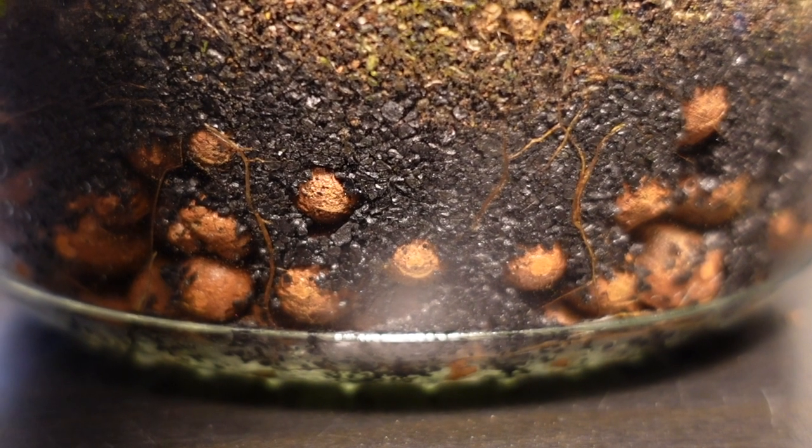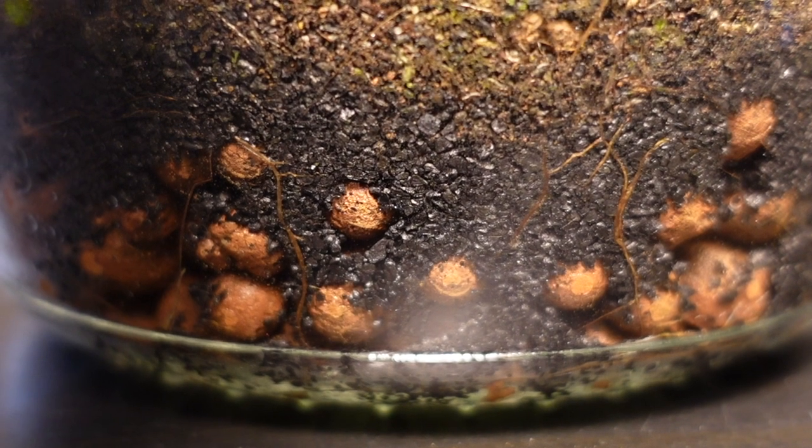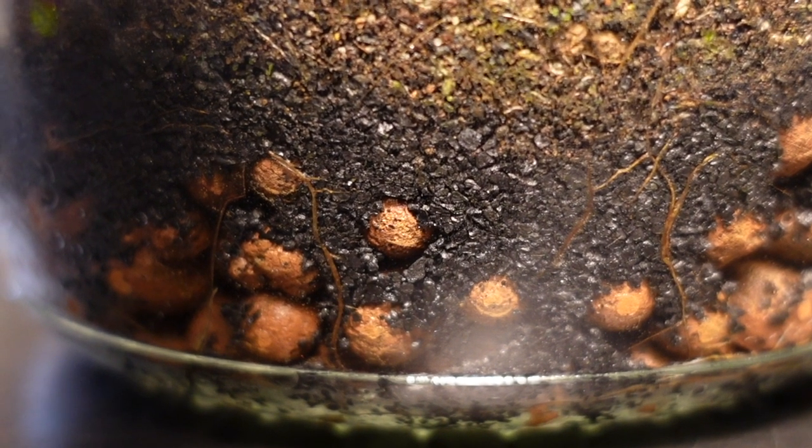The function of charcoal in the terrarium is something I'm skeptical of, and in all honesty I'm pretty sure it's doing absolutely nothing here.